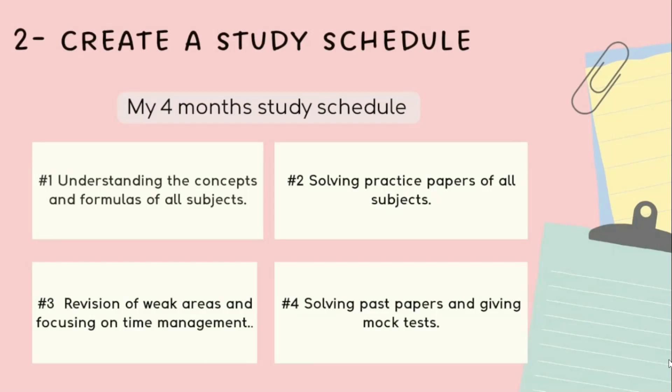I started solving practice papers to get familiar with the exam pattern, question types, and time management. I also took a few mock tests to evaluate my performance. The third month was for revision of weak areas and focusing on time management, practicing within the given time limit. The fourth month was for solving previous years' papers and giving final mock tests.